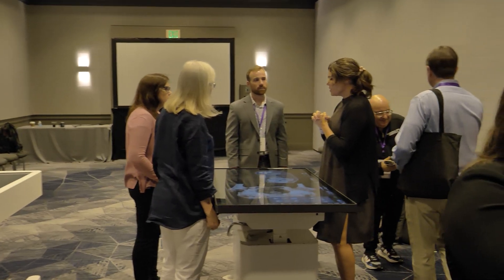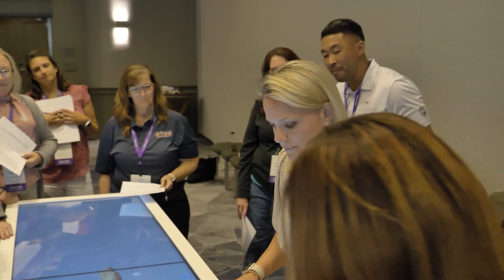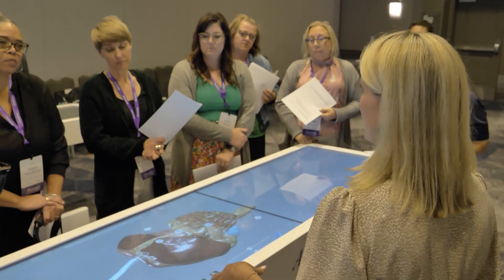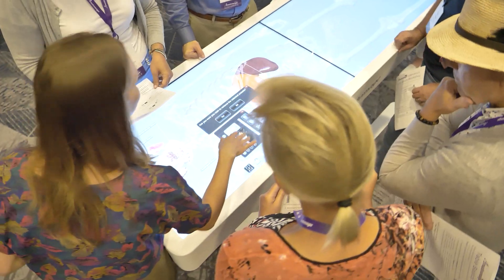My students gain so much from seeing an actual human cadaver and how those structures look compared to the images that we get from a textbook. It's just so nice to tell them this isn't actually what it looks, but try to learn from it — as opposed to us being able to use the table and saying this is an actual cadaver. You will actually see one look like this.